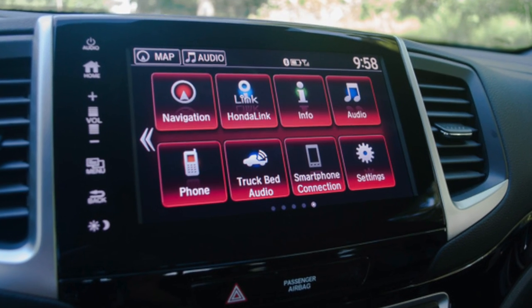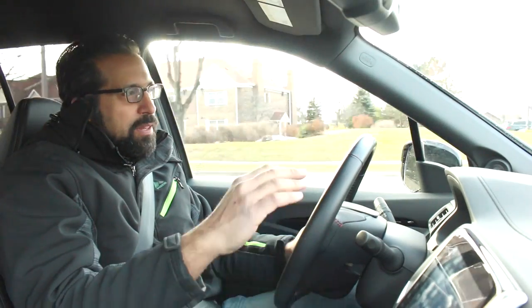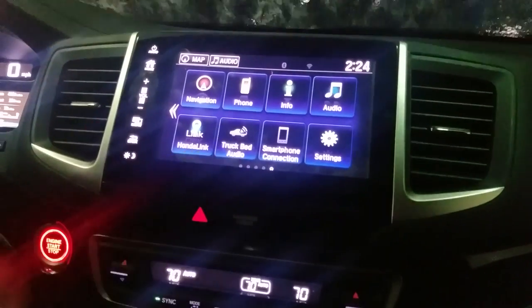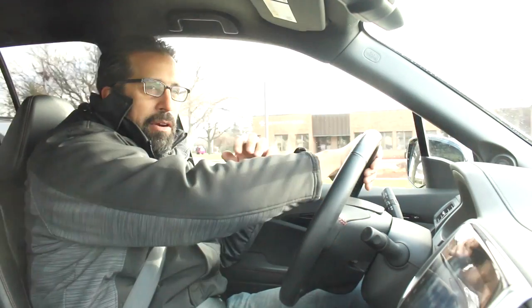One of the features that impressed us on the Ridgeline was the stereo. This isn't a brand-name unit like Bose or Harman Kardon, but it's a Honda high-level stereo system, and we've got to say it sounds fantastic. It also has the higher-definition XM tuner to give you better quality sound on satellite radio.